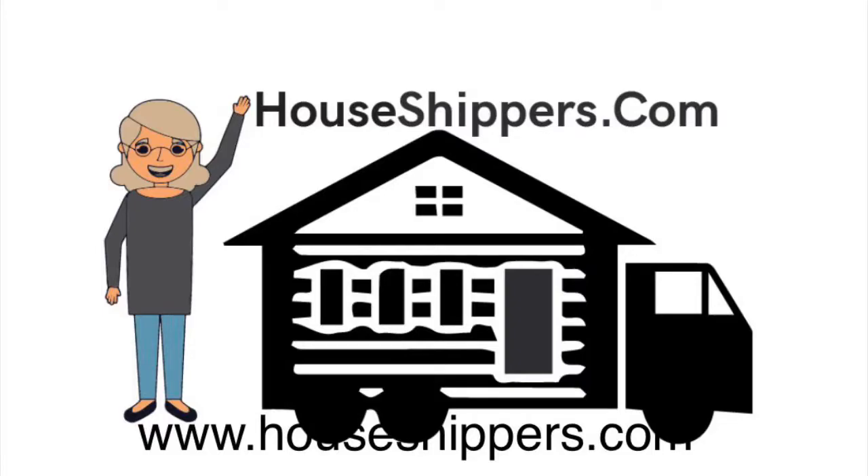At houseshippers.com, there was a question posed on how you actually obtain or benefit from the savings when buying from houseshippers.com. The first step we believe in making a good buy and a good decision is education. We firmly believe in educating our buyer, whether you're an experienced buyer or a first-time home buyer — education is the key.